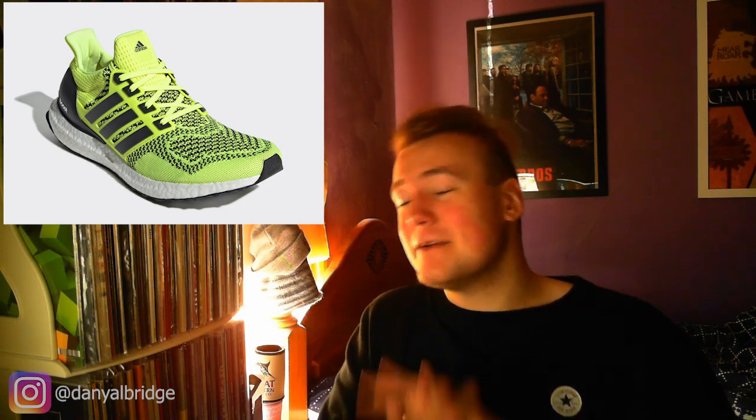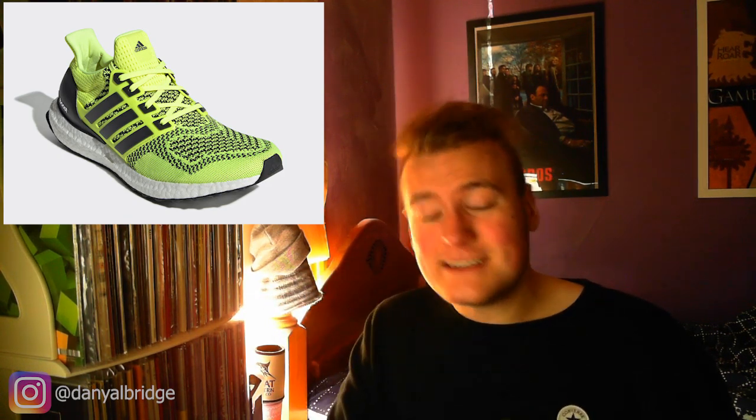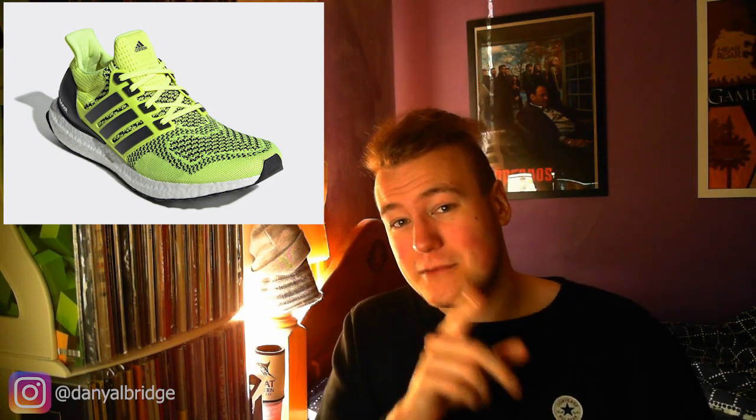To some people, the Ultra Boost 1.0s are their favorite and they don't mind this colorway too much — they're going to pick it up. Go for your life. If you want these, go for your life. They're coming out October 3rd, $180 retail price. But I'm not a huge fan of it.